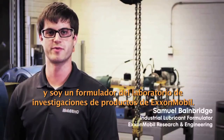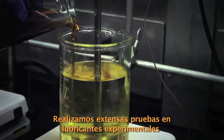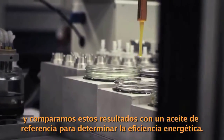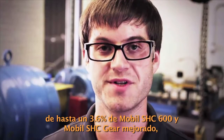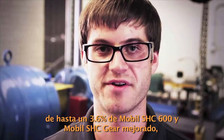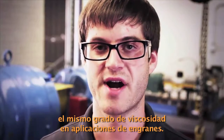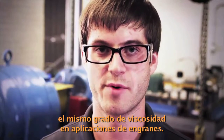My name is Sam Bainbridge, and I'm a formulator at ExxonMobil's Products Research Lab. We conducted numerous tests on experimental lubricants and compared these results to a reference oil to determine the relative energy efficiency. We were able to document up to 3.6% energy efficiency benefit over conventional lubricants in the same viscosity grade for gear applications for the enhanced Mobil SHC 600 and Mobil SHC Gear.